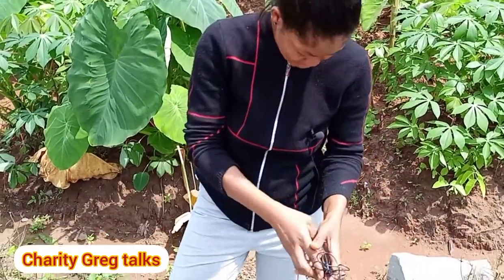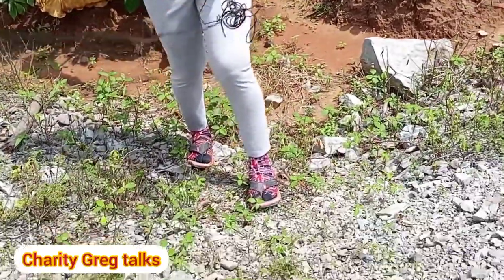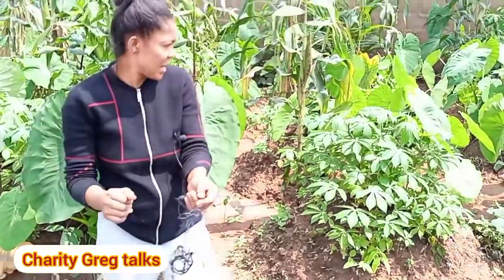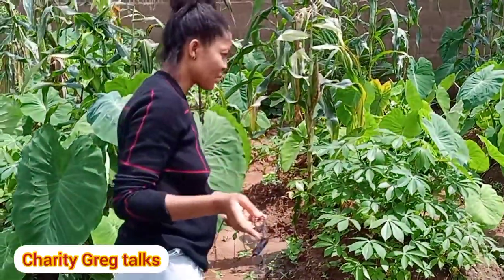You see how I'm dressed right now? It's because yesterday — Sunday — rain fell almost all through the day and it was very cold. I had to get up in the night to wear my daughter's stockings. The weather was absolutely too cold for me, so I decided to layer up — that's why I'm looking like this. Let's go into the garden!